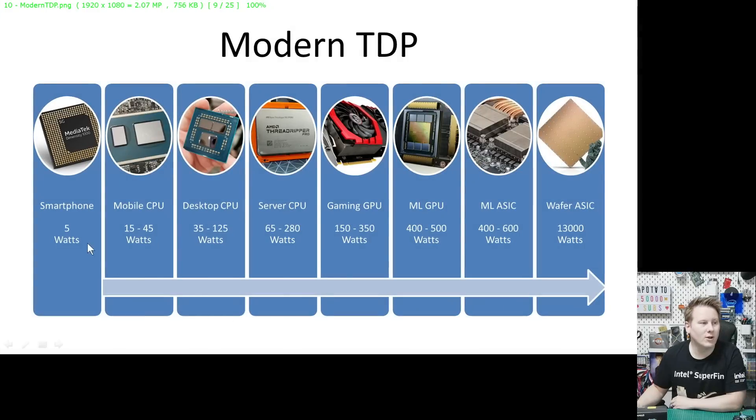First, let's go through what we have in the market. A smartphone is around 5 watts. Moving to mobile CPUs, they run around 15 to 45 watts, some going a bit higher. Desktop CPUs are usually rated anywhere between 35 to 125 watts, though we've seen them go a lot higher. Server or professional CPUs, we see 65 to 280 watts.